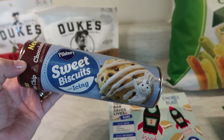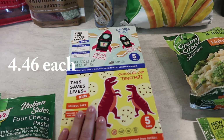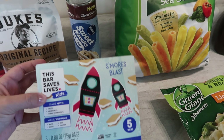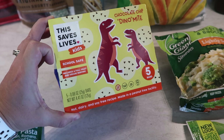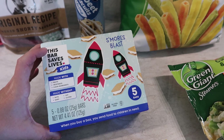I also picked up some new bars for the kids — something I like to have on hand to easily throw in their backpacks for school snacks. This is called This Bar Saves Lives Kids. I got the S'mores Blast and the Chocolate Chip Dynamite — five bars in each box. They are school safe, include a full fruit and veggie serving, and are nut, dairy, and soy free, made in a peanut free facility. It also says when you buy a box, you send food to children in need. They are a little on the pricey side, but I wanted to give them a try.